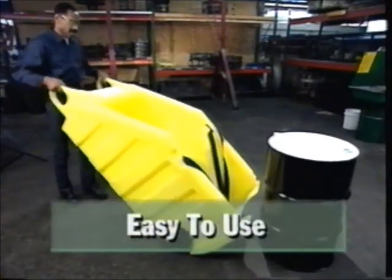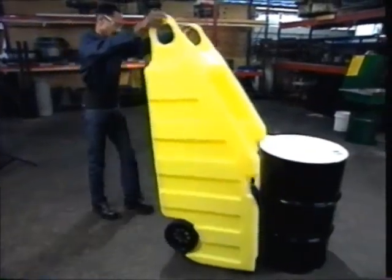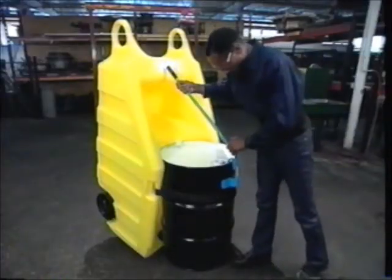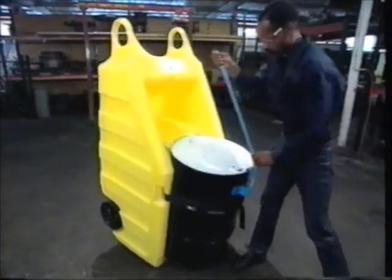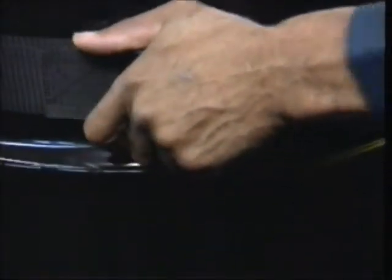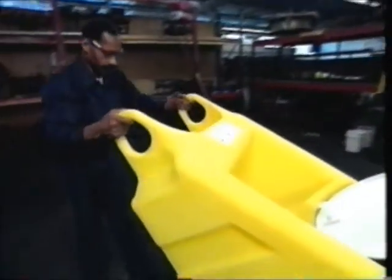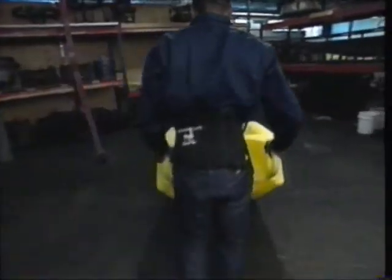Loading is easy. Roll Poly-Dolly up to the drum and throw over our two nylon straps. Cinch the adjustable strap. Tip the drum toward you with a drum tipper to get the dolly underneath the drum. Tighten the cinch again. Move to the back of the dolly and step on the specially designed kick plate as you lean back and let your body weight tilt the dolly. When your feet touch the ground, the wheels will engage. It's that easy.